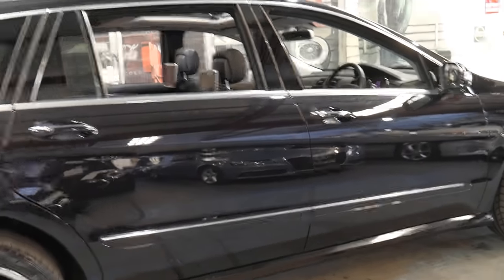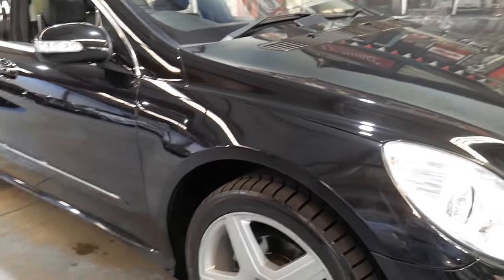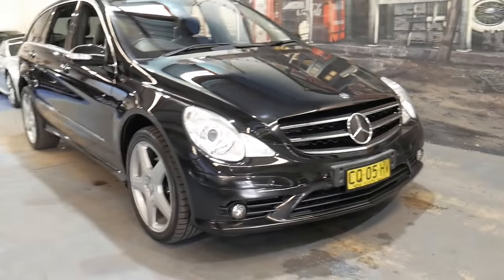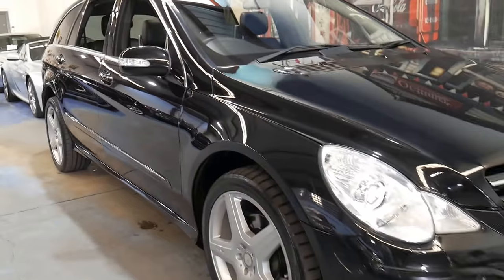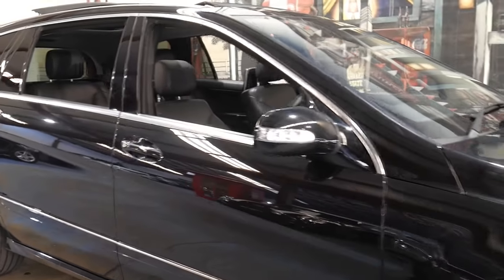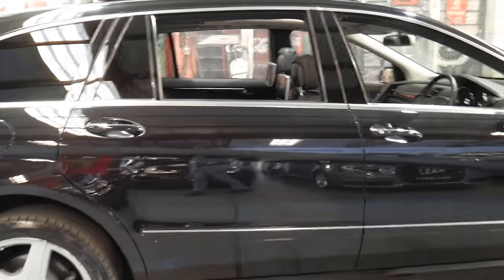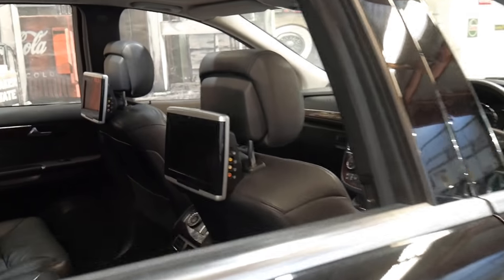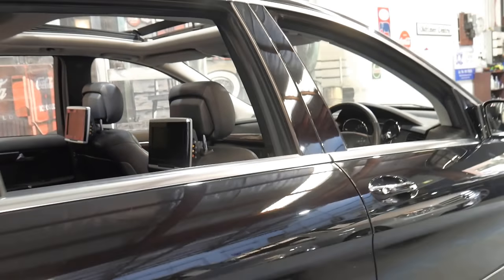We're located in Marrickville at 101 to 103 Illawarra Road — only 15 to 20 minutes from Sydney Airport. We can help you with finance and can send cars interstate. I'd be happy to answer any questions you might have. We can be contacted on 02-9569-9999. Thanks for watching.